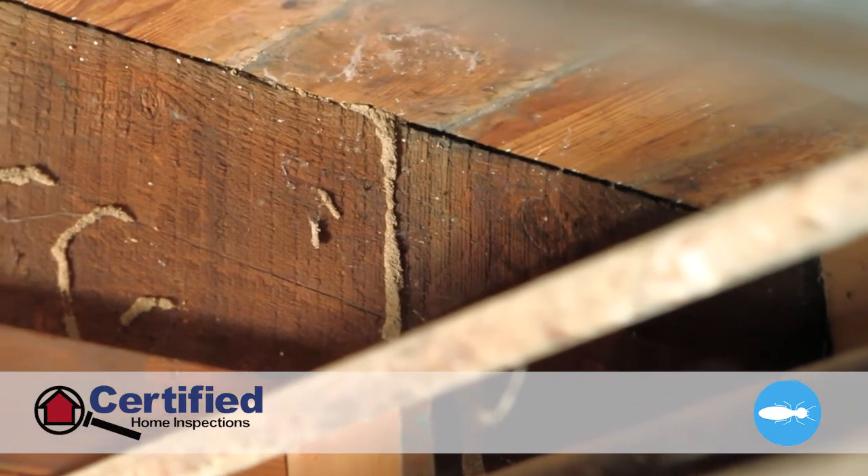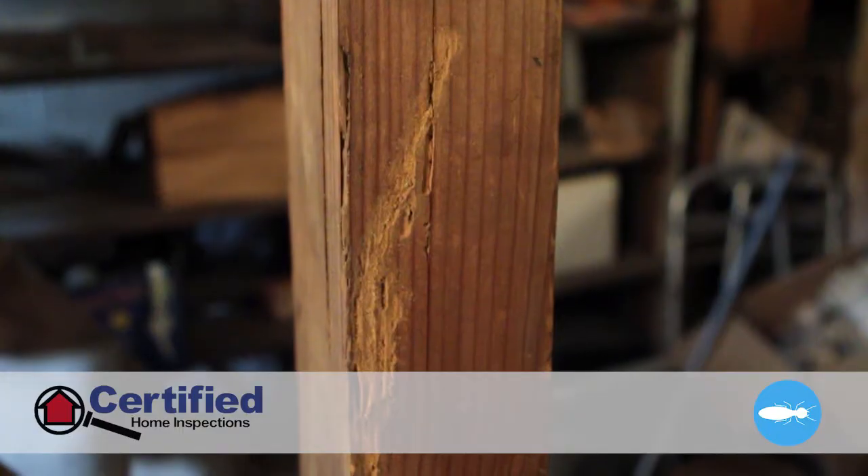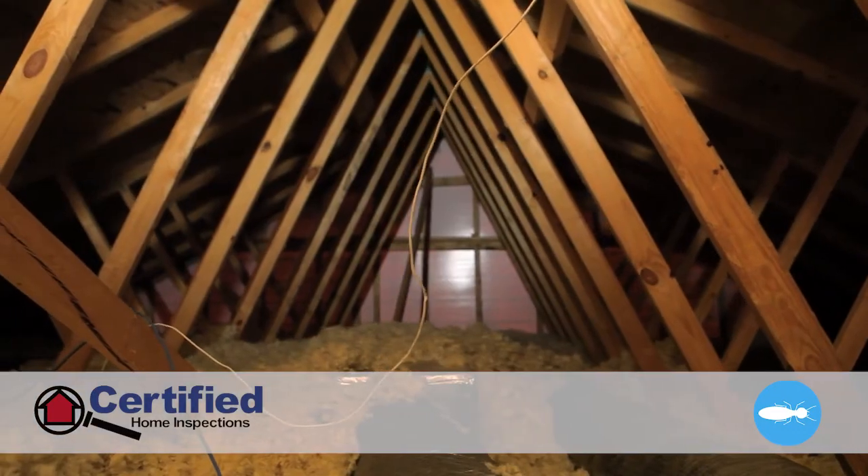Your home inspector will visually inspect the entire interior and exterior of your home, including any accessible areas such as attics, crawl spaces, and basements.